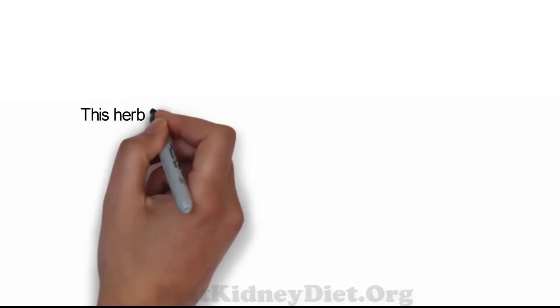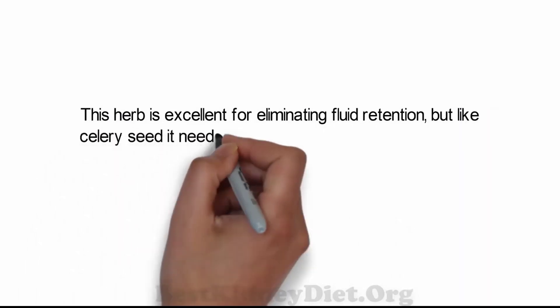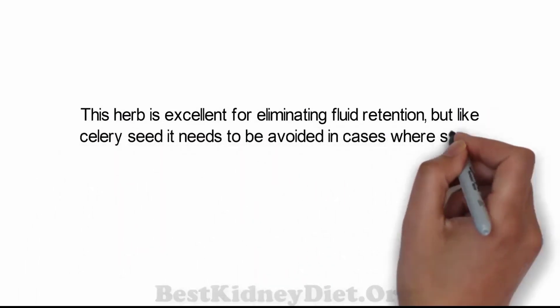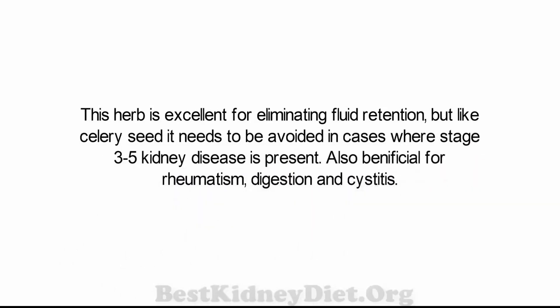Juniper is an herb excellent for eliminating fluid retention, but like celery seed it needs to be avoided in cases where stage 3 to 5 kidney disease is present. It is also beneficial for rheumatism, digestion, and cystitis.